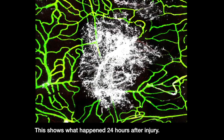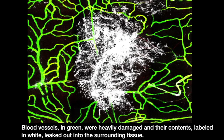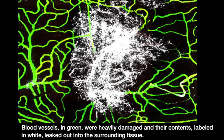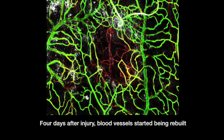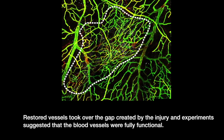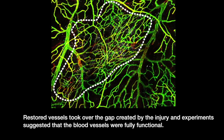This shows what happened 24 hours after injury. Blood vessels in green were heavily damaged and their contents labeled in white leaked out into the surrounding tissue. Four days after injury, blood vessels started being rebuilt, and the lining of the brain was almost completely healed seven days after injury. Restored vessels took over the gap created by the injury, and experiments suggested that the blood vessels were fully functional.